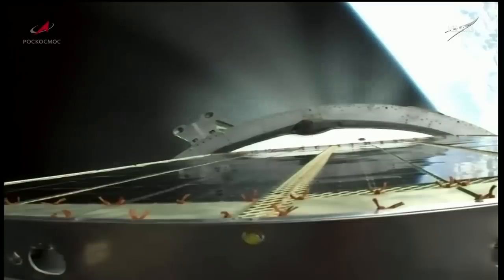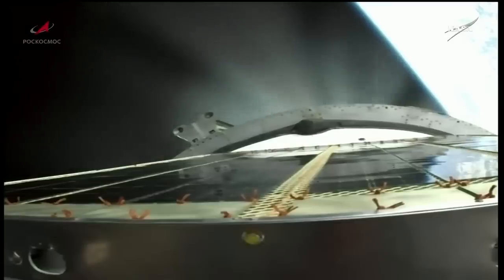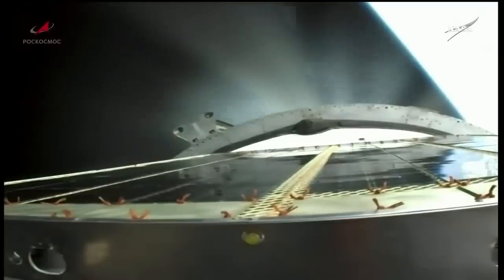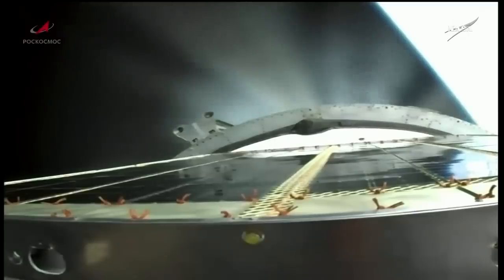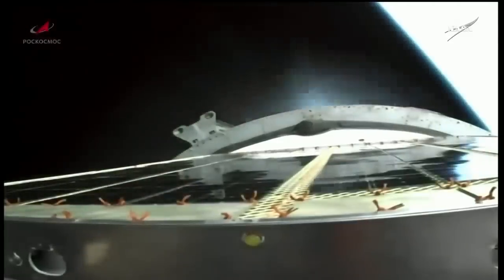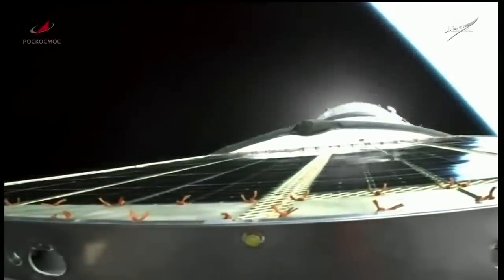The vehicle is stable. All third stage engine parameters are normal at the 8 minute 25 second mark into the flight. We're about 20 seconds away from third stage shutdown and spacecraft separation. 10 seconds away from third stage shutdown. And we have third stage shutdown and spacecraft separation.